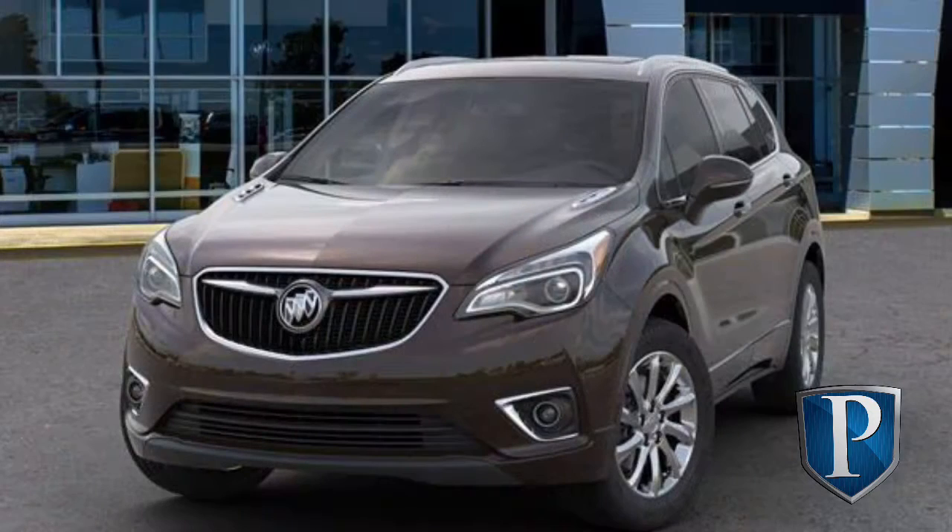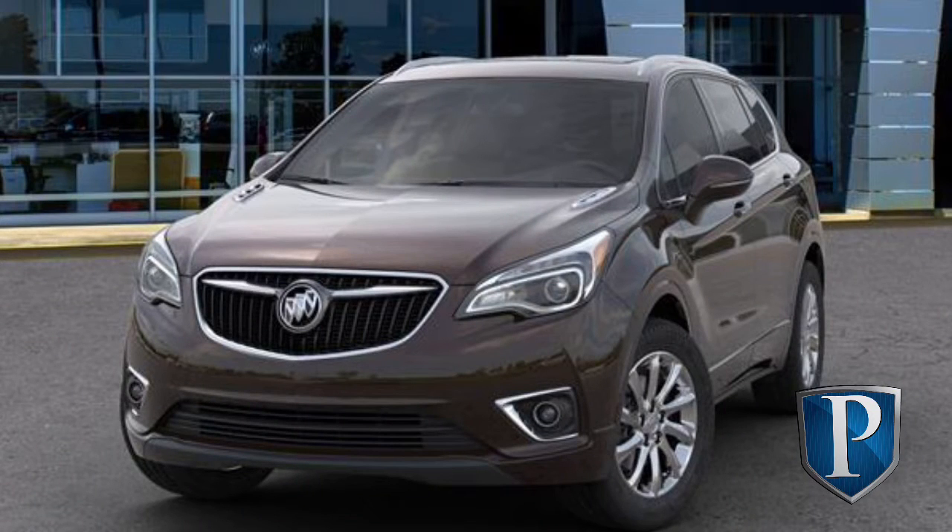A little bit about this vehicle: the fuel economy is 22 city, 29 highway. The exterior color is an espresso metallic with an ebony interior. Let's go ahead and move right along to some of the features that are absolutely perfect for this winter weather.